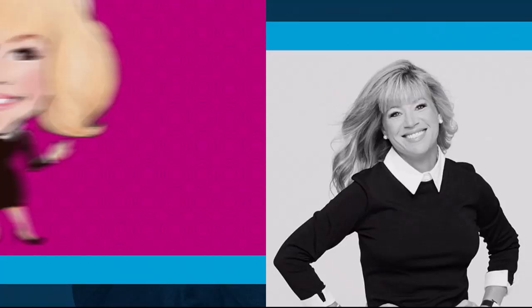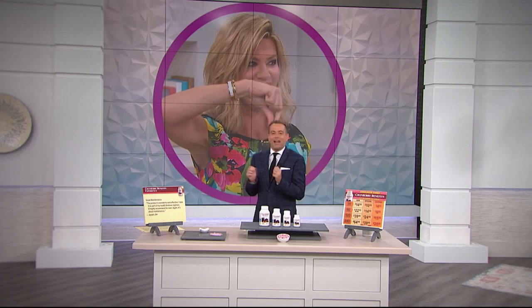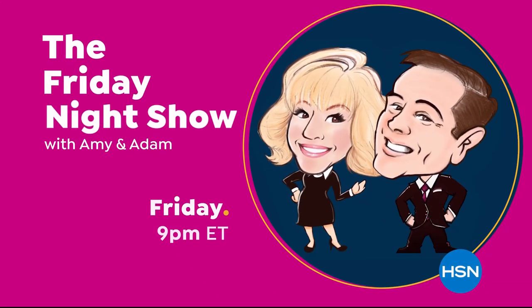It's fun, entertaining, exciting, unpredictable, spontaneous — all of the above. It's a whole new way of shopping. Join us every Friday at 9 p.m. for the Friday Night Show.